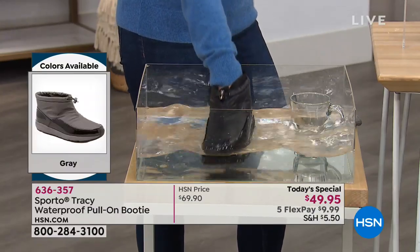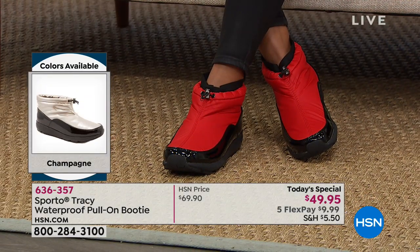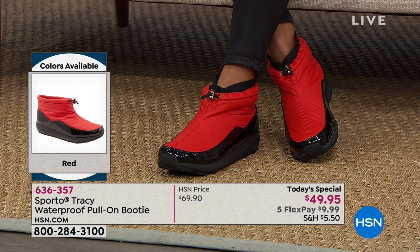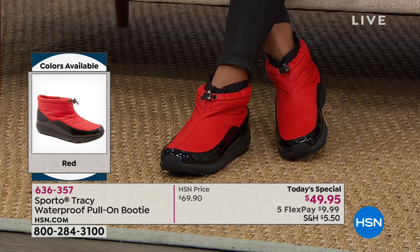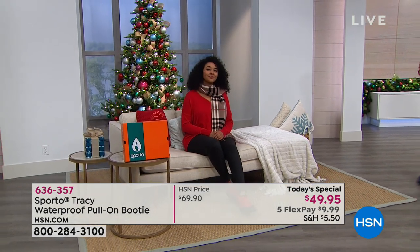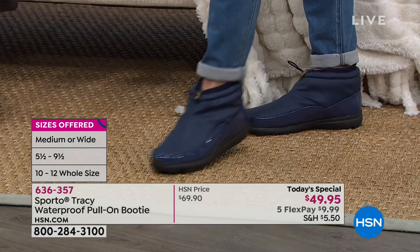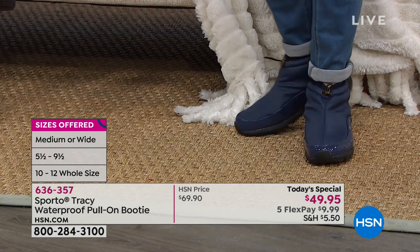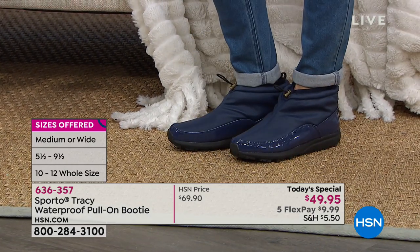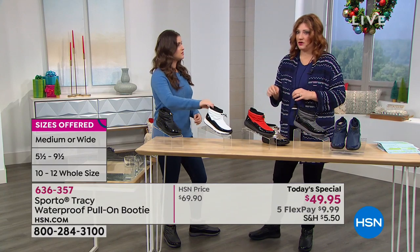These aren't shoes you have to baby - these are shoes you really can take out in any elements. There's nothing like stepping in a puddle and not worrying. Allow yourself today to treat yourself. Get these at home on five flexible payments of $9.99. This is a pull-on booty, just about around the ankle - you can see it on the girls. It's transitional into spring because it's not a boot that comes all the way up to the knee.